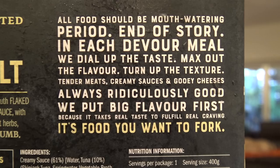'It's food you want to fork!' Well, I hope I want to fork it — and if I do, I hope I don't freeze my packer off or burn it in that case. But I'm wondering how much tuna is actually in this. Well, let's see!